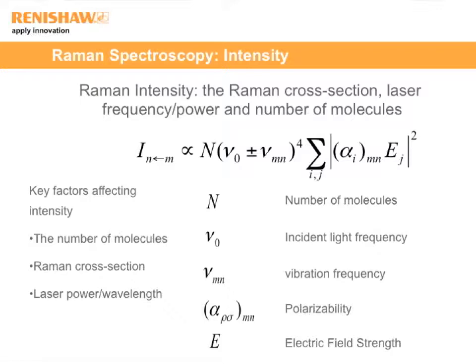Here's one equation you need to be aware of. The intensity of the Raman light measured is proportional to the number of molecules. It's also proportional to a term called polarizability — the alpha term — which can vary with excitation wavelength. And the intensity can depend on the frequency of the laser: the nu-zero plus or minus nu-m to the fourth power term. So as I change laser frequency, I can get a higher probability of producing a Raman spectrum.